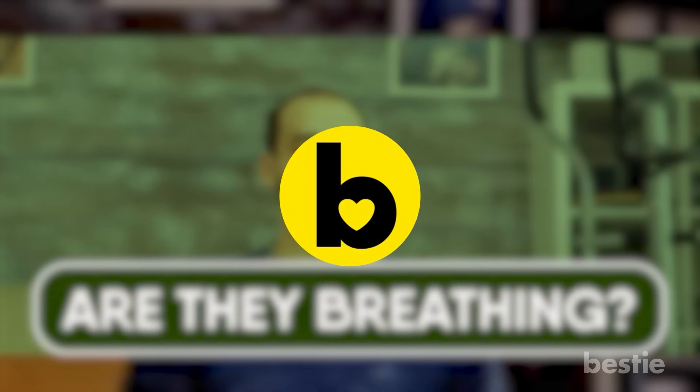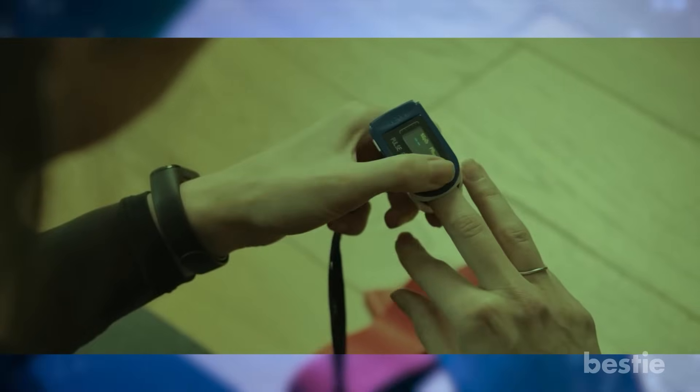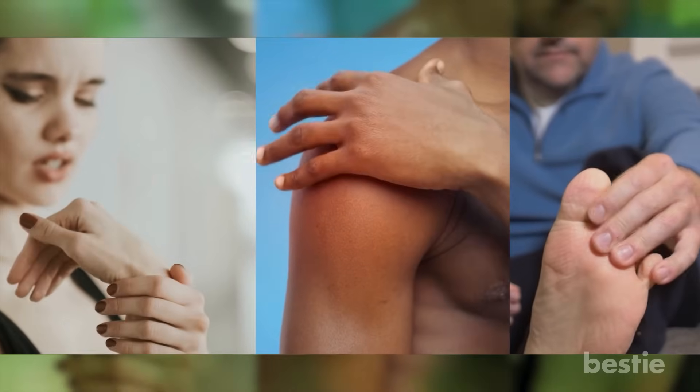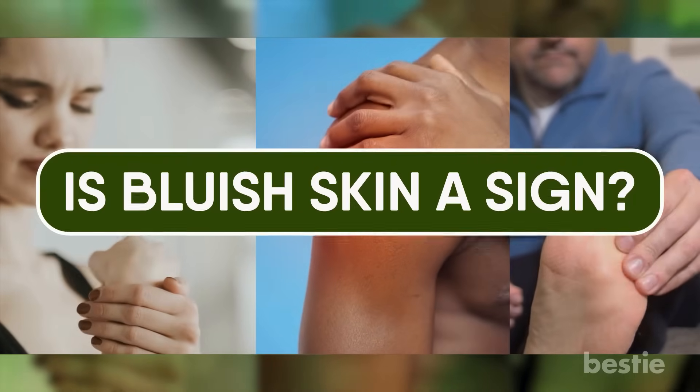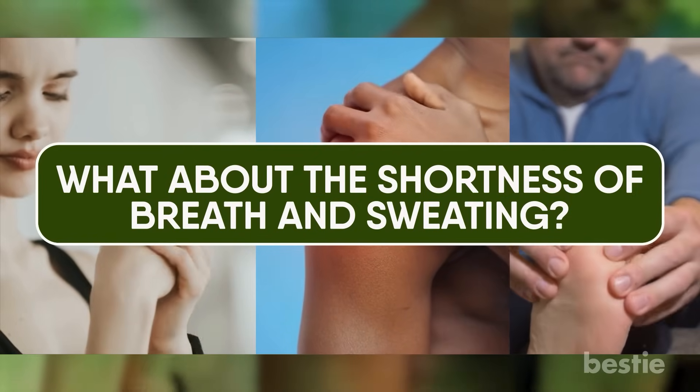Hi viewers, and welcome back to another Bestie video. Having to deal with low oxygen levels can be a major challenge. A few cardinal symptoms can forewarn you and save hospitalization. Is bluish skin a sign? What about shortness of breath and sweating? Let's discuss it all in today's video.